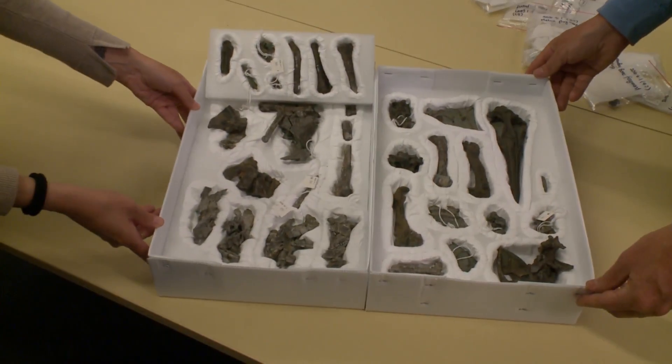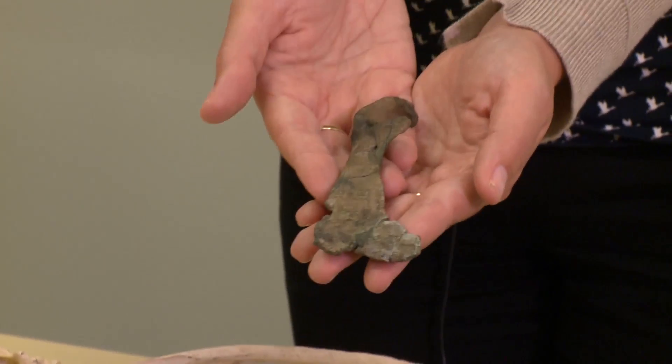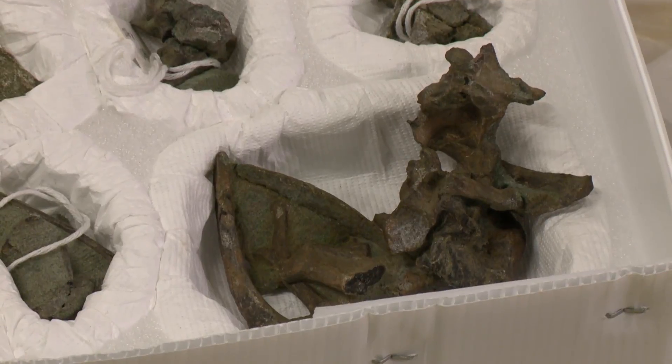Rose's penguin is the most complete specimen of any bird that lived during the 10 million years that followed the extinction of the dinosaurs. It was named after the late wife of the landowner where the fossils were recovered. Rose's penguin is 61 million years old, and it was found in the Waipara Gorge in North Canterbury by amateur fossil collectors.